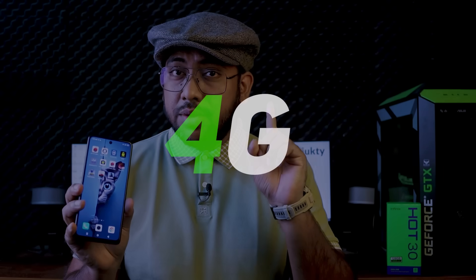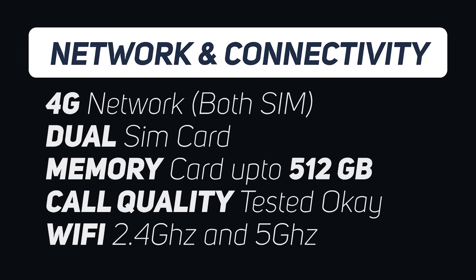For connectivity, the phone supports 4G, Wi-Fi on both 2.4GHz and 5GHz bands, and Bluetooth 5.0.